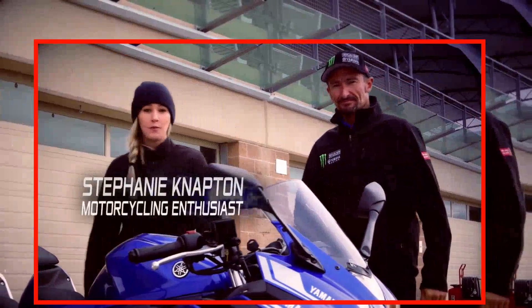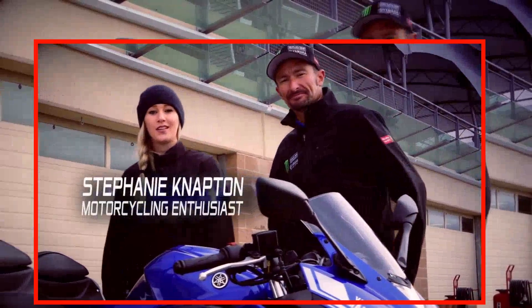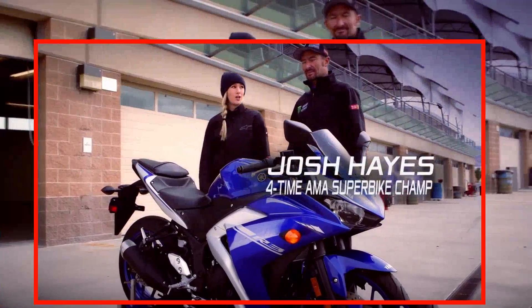Hey guys, my name is Stephanie Nafton. I'm a motorcycle rider and a huge racing enthusiast. I'm here today with four-time AMA Superbike champ, Josh Hayes.